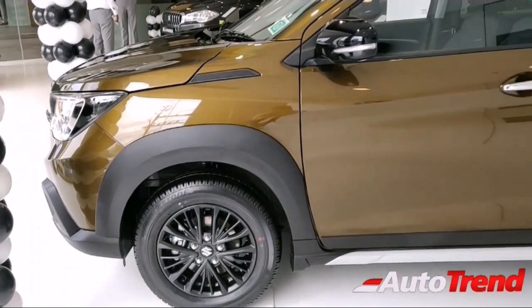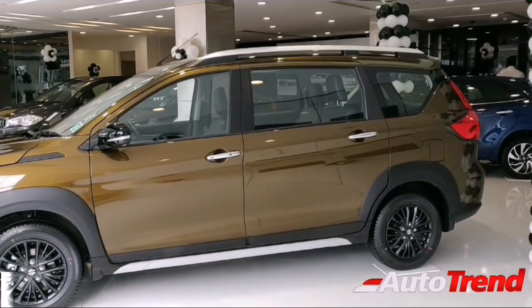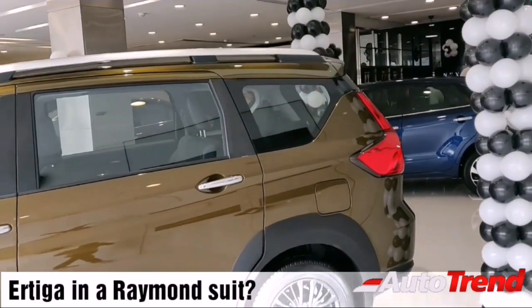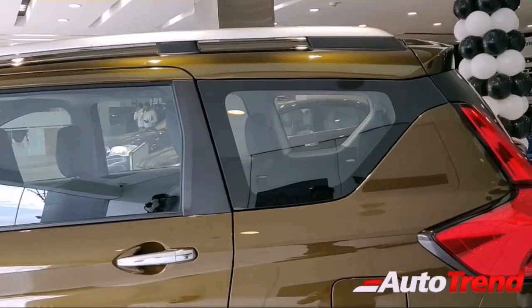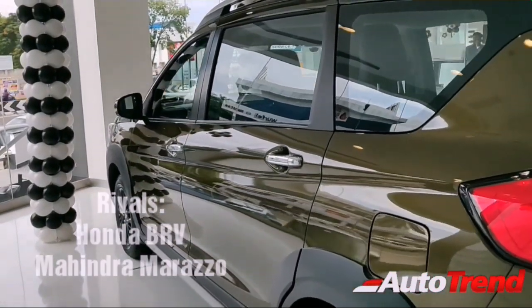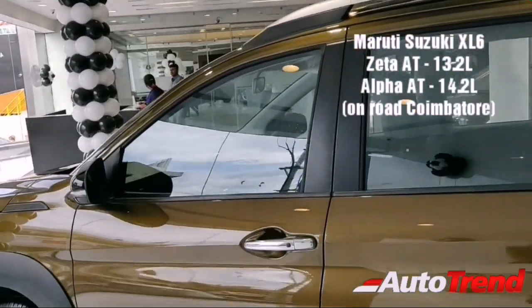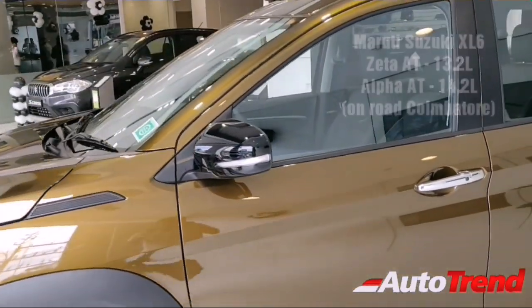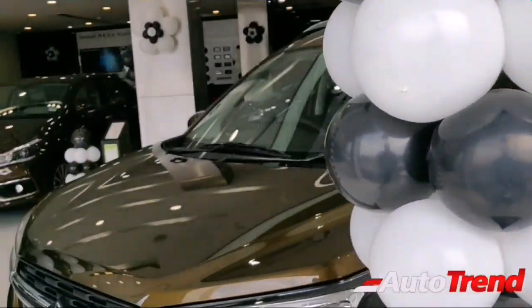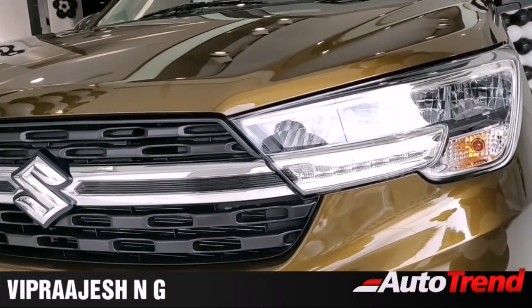Overall, the new Maruti Suzuki XL6 is basically a Maruti Ertiga in a premium Raymond suit — not a brand new vehicle. It is a practical and comfortable car for those who want Ertiga-like affordability in a more premium, business-class category. It competes with the Mahindra Marazzo and Honda BR-V, offering more features and equipment for the price. However, it is a little high on price, and the quality is not fully up to the mark. Thanks for watching — this is Aviprajesh signing off.